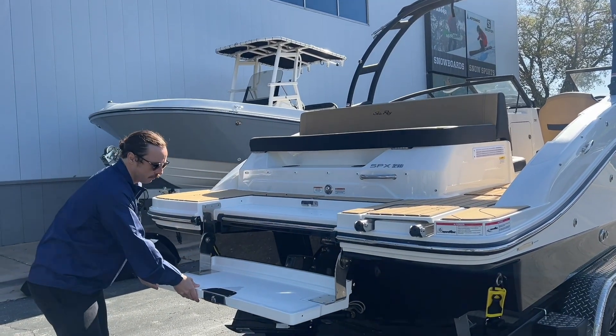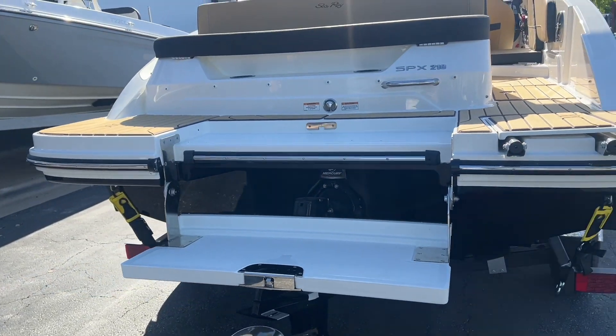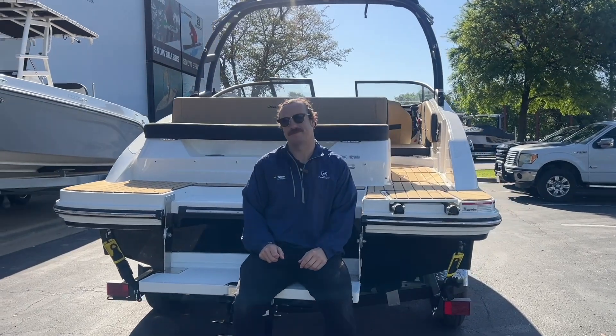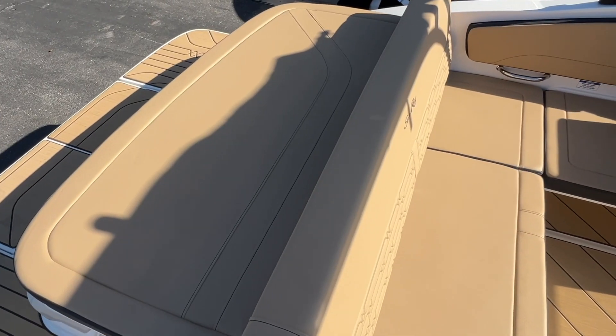My second favorite feature is the submersible swim step that is actually tooled into the back swim platform, which allows you to get the best of both worlds — you're able to sit and enjoy the water as well as the sun at the same time.